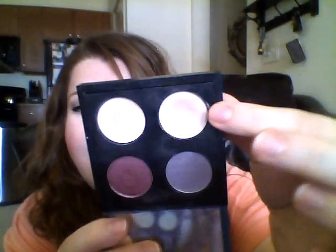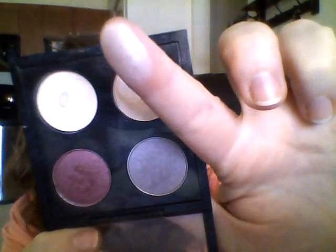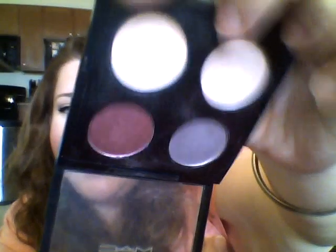The next color I've been loving for inner corner highlight is Floof from my little travel quad — it's really shimmery. And I've also been using Vanilla as a highlight. The Mineralize Skin Finish works really well as a highlight too, which I discovered through traveling — that's just my little travel quad.